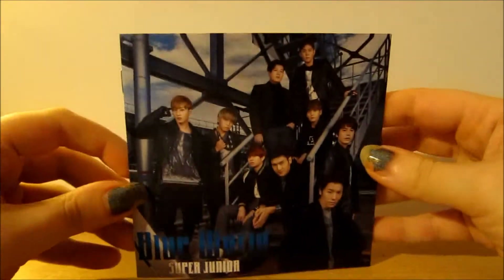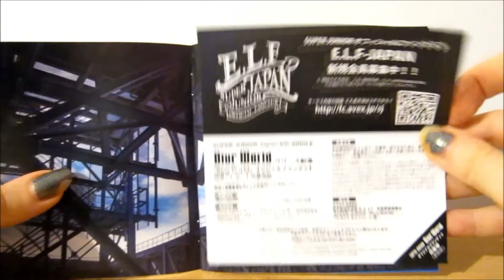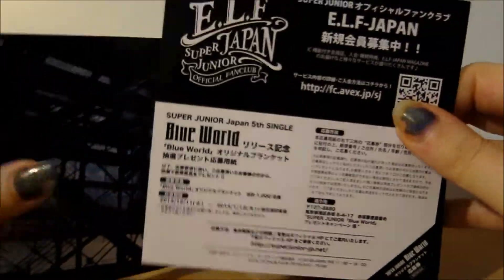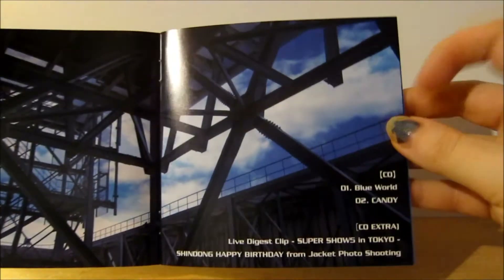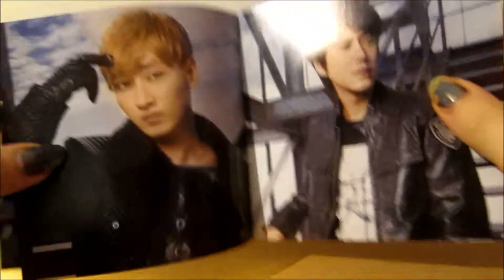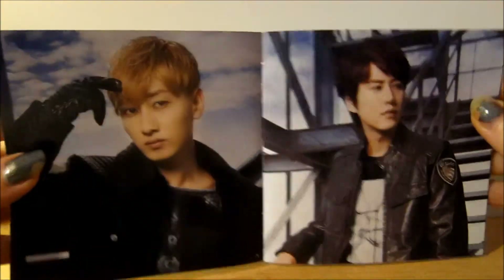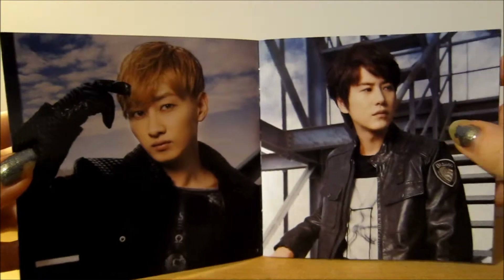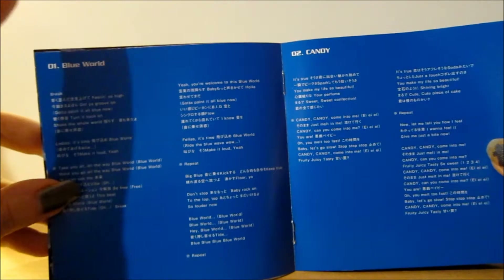In the booklet you have your front cover and then a paper advertisement, followed by your track listing. The photos in this booklet are different from the other versions — you have Kyuhyun, Kangin, and Yesung, then the lyrics for Blue World and Candy, which are in Japanese.